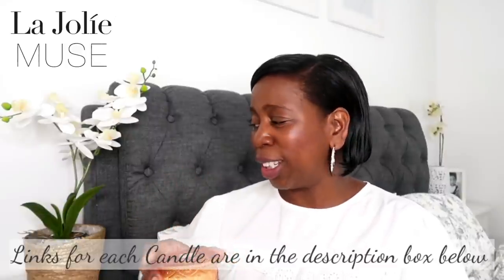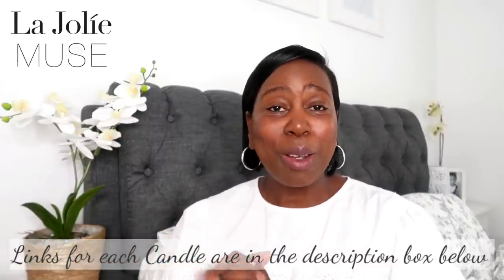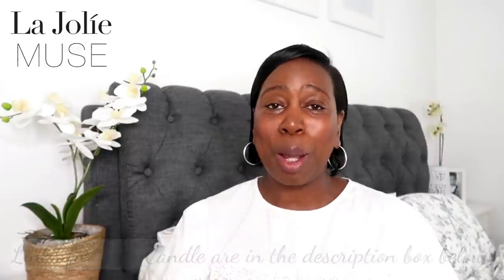They do have a whole range of candles on their Amazon shop, with price points starting from around £9.99 or even lower, so it's worth having a look. These are absolutely stunning — keep an eye out for La Jolly Mousse on Amazon.